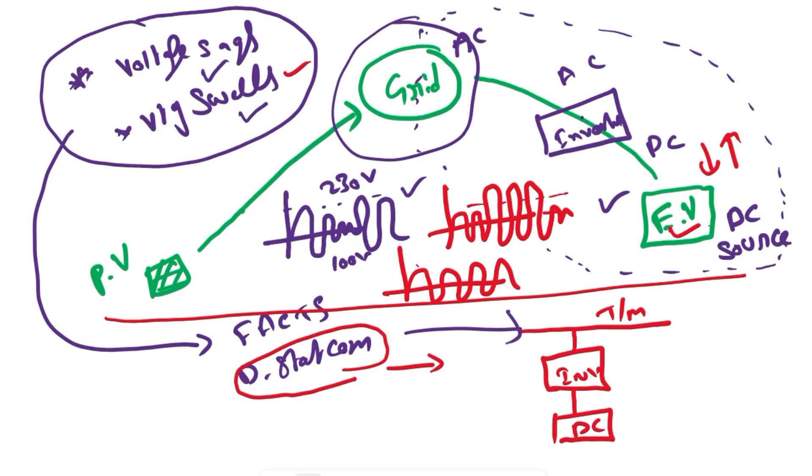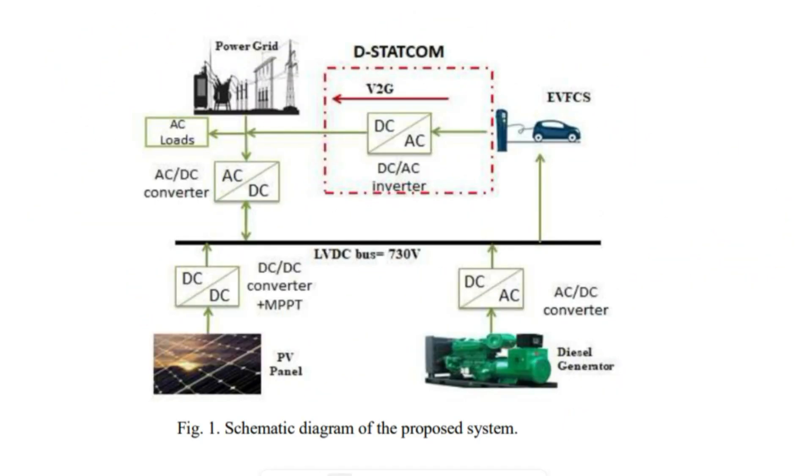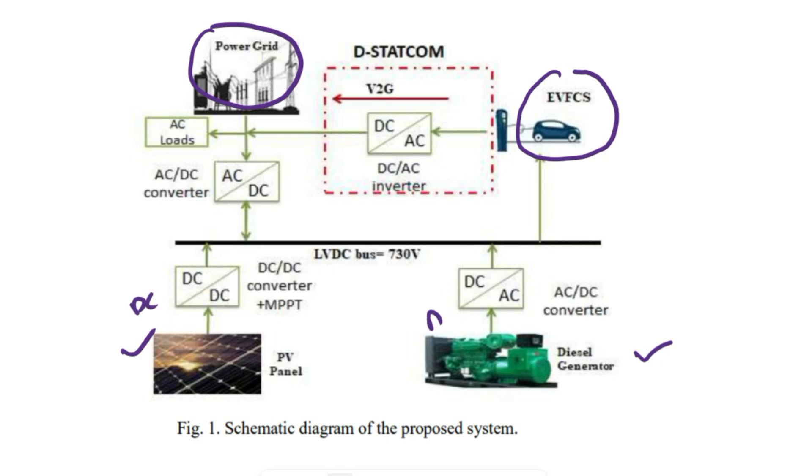Now let's see our proposed block diagram. We have electrical vehicle charging stations and the power grid, along with generation stations like PV panels or a diesel generator. From solar we get DC, from the diesel generator we get AC. We use a rectifier to convert AC into DC, then both connect to the low voltage DC bus at 730 volts. Since solar power generation does not give constant supply, we use a boost converter with maximum power point tracking control to get steady DC. Whenever solar is not available, we can take power from the diesel generator for 24/7 supply.